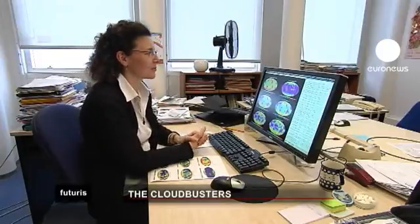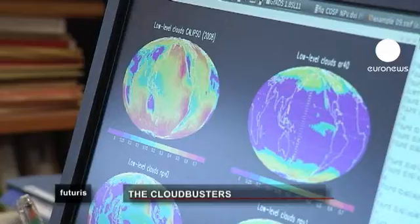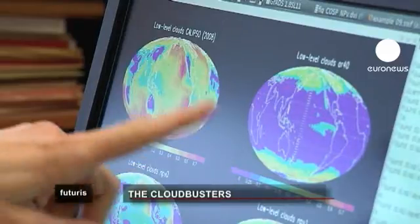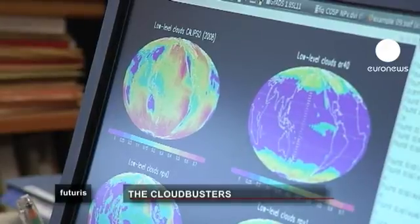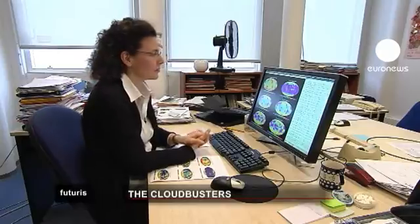This map shows the distribution of low clouds observed by the Calypso satellite during 2008. In the old version of the model, we can see that the model seriously underestimates the low-level cloud cover compared to observations. In the more recent model, we managed to simulate the clouds a little better.